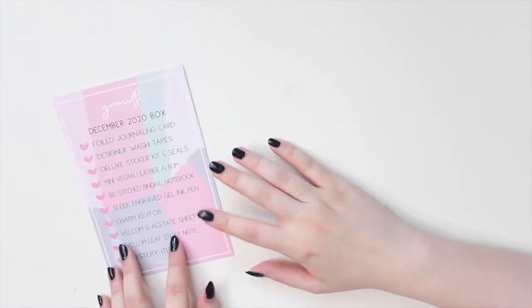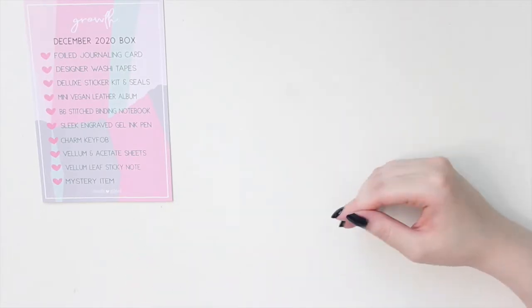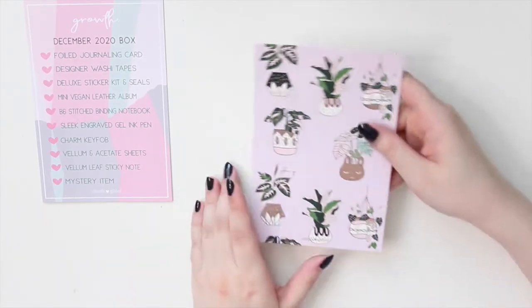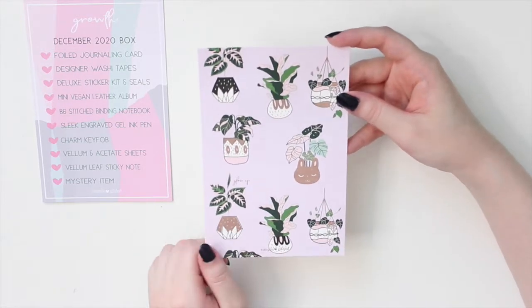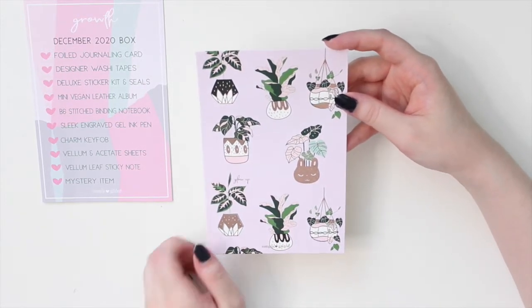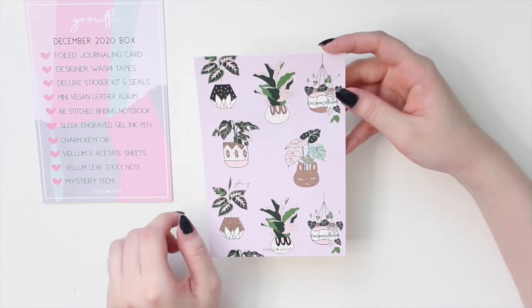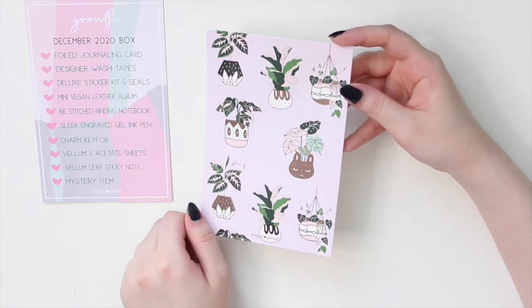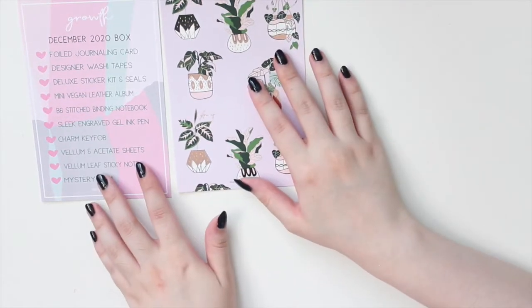I'm going to use the menu card to go through the box. Starting with the foil journaling card - it's a lilac pink background with various plants: a hanging plant, the princess plant, and a little bunny planter, which is super cute.